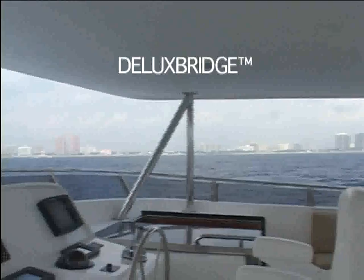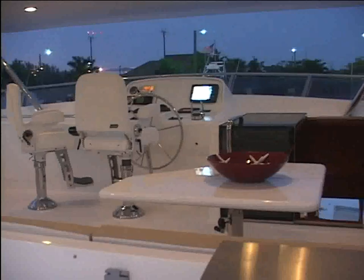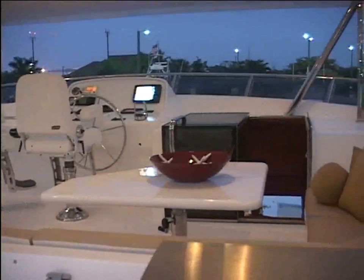The Deluxe Bridge, a standard feature of all Outer Reef models, is the most spacious flybridge in her class. This uniquely designed full-beam flybridge is the ideal place for entertaining as many as 20 guests.